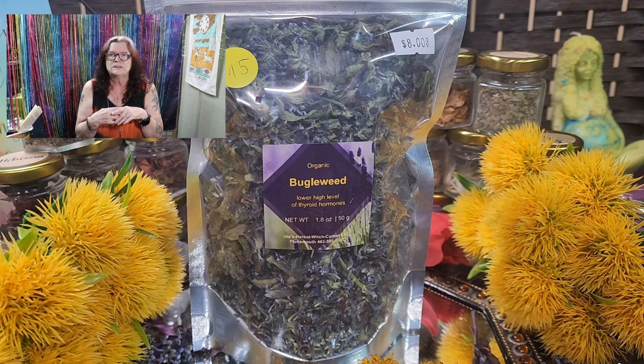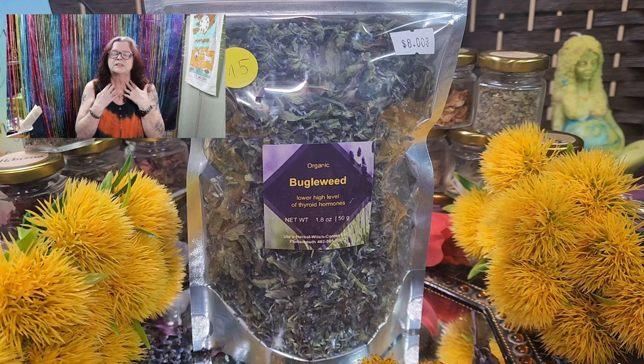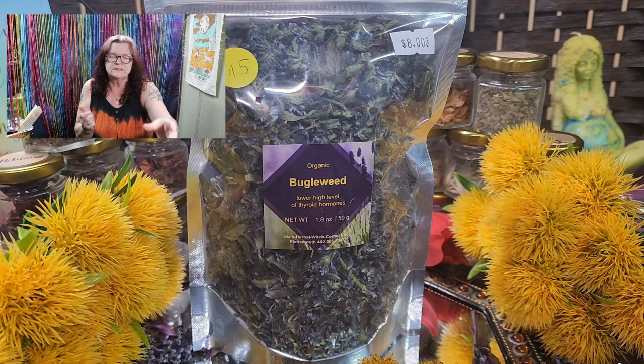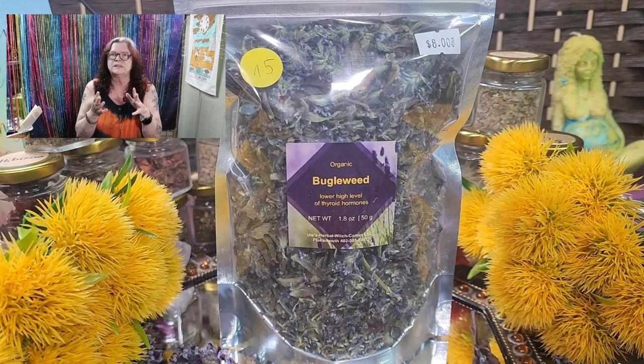Adjuga has a couple of health benefits. The main benefit of Adjuga is helping your thyroid. It is specifically for hyperthyroidism — so when your thyroid is working too much. When you have this issue, Adjuga, buddleweed, is one of the best herbs available. As you can see on the label: lower high levels of thyroid hormones.